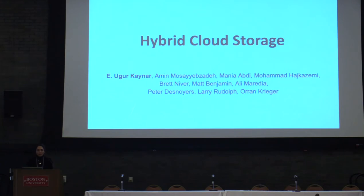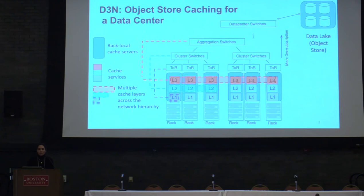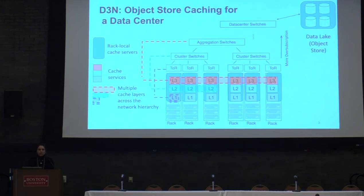Today I'm going to talk about a hybrid cloud storage project that we have with my collaborators. In our own data center, we didn't have full bisection bandwidth and we have a tremendous amount of data used. So we built a cache called D3N for a single data center. The basic idea behind D3N is it's caching the data on the access side of network bottlenecks. With this design, we put dedicated rack-local cache servers. D3N is a multi-layer cache that stores the data on local racks.